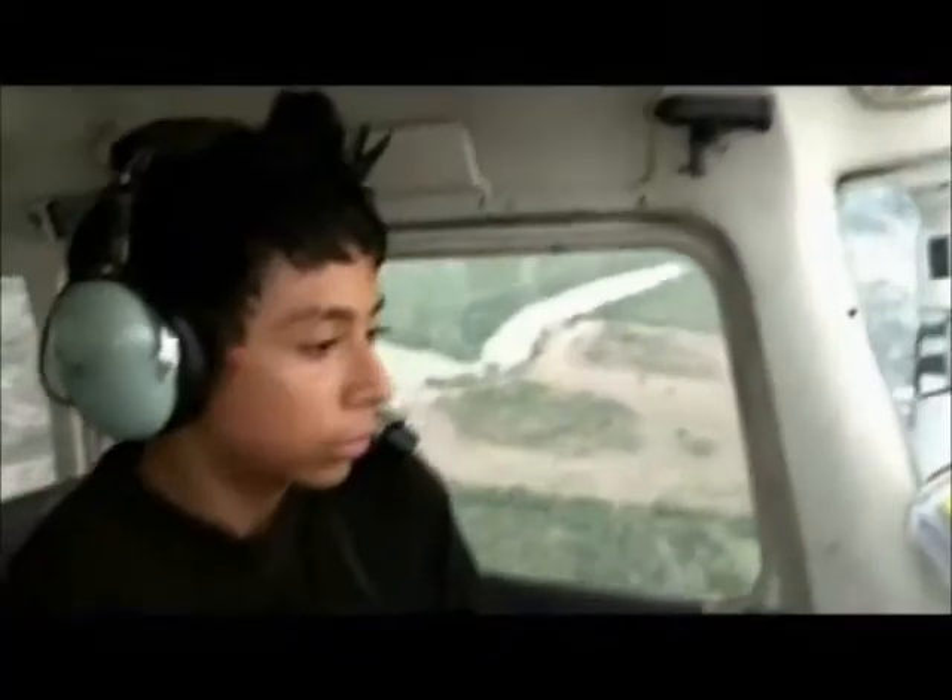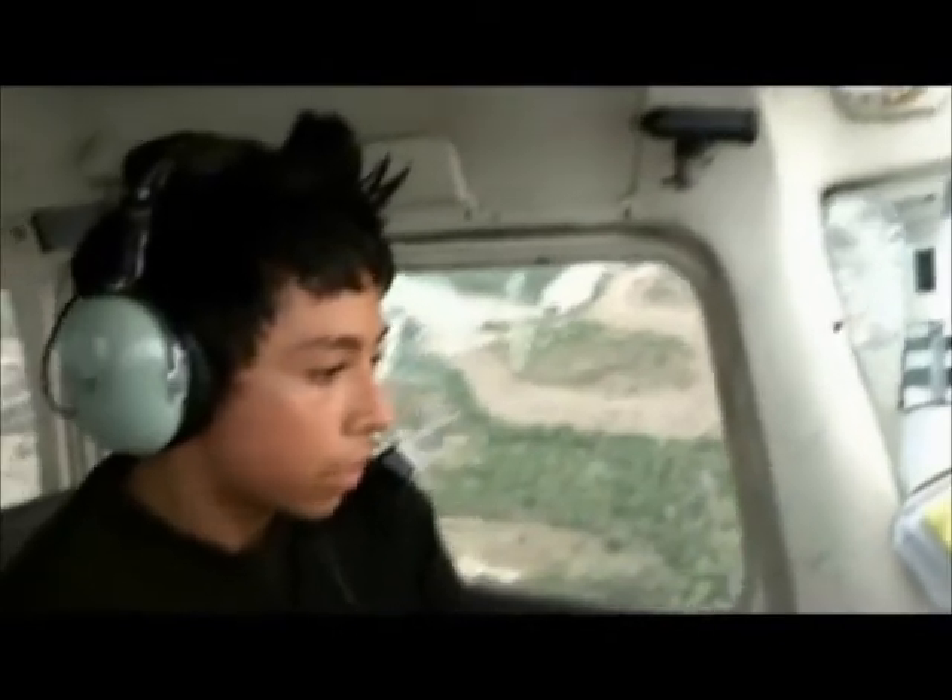Don't look outside, look at your instruments. We're turning to a heading of 345 and changing climb to 2,000 feet.